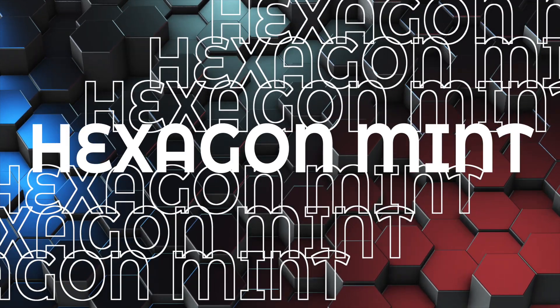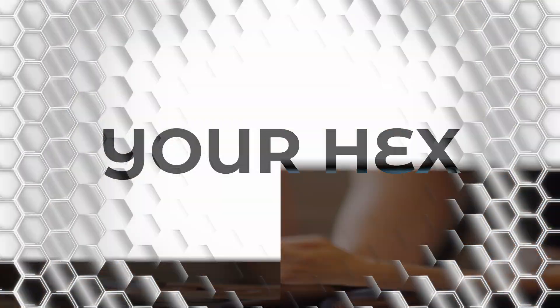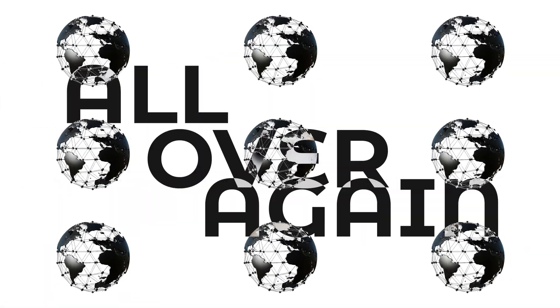Hexagon Mint: You've been mining in hexes on the MXC mapper for quite some time, but now it's your turn to get a stake in your very own hex. The minting of data hexagons on the mapper is here, and it's about to shake up the global data world all over again.